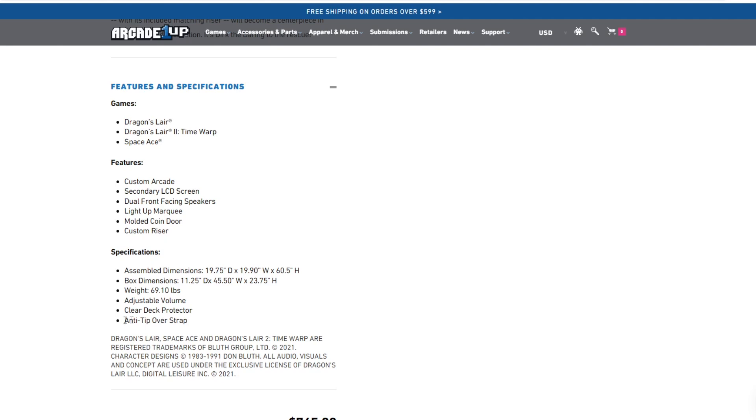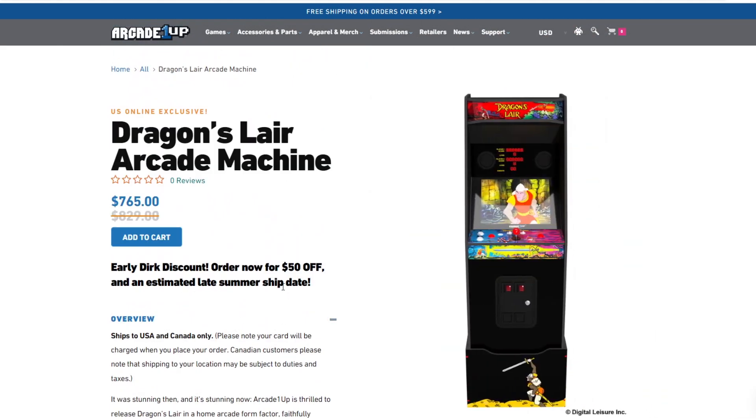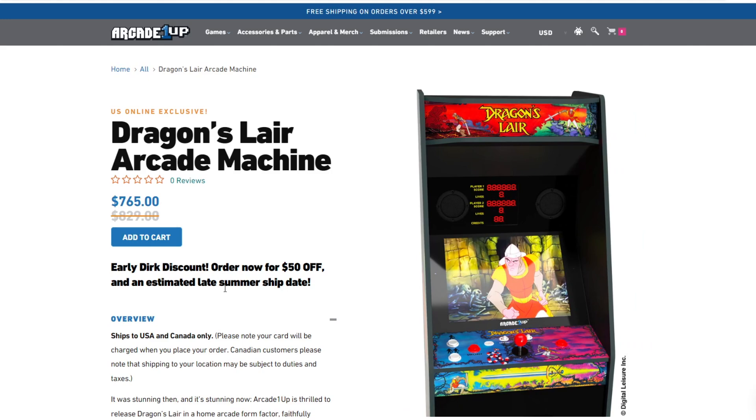Adjustable volume, clear deck protector, anti-tip over strap. Where's my coinless operation? So guys, that's it. If you want to get in on it now, you've got the early pre-order price, save $50 off — they're calling it the early Dirk discount — with an estimated late summer ship date. That's exciting. Like a lot of you, I've been waiting for Dragon's Lair for a long time. My arcade is chocked full, and I have very specific arcades that I'm willing to move out to bring something else in, and one of the ones I've been waiting on desperately is Dragon's Lair from Arcade 1Up.